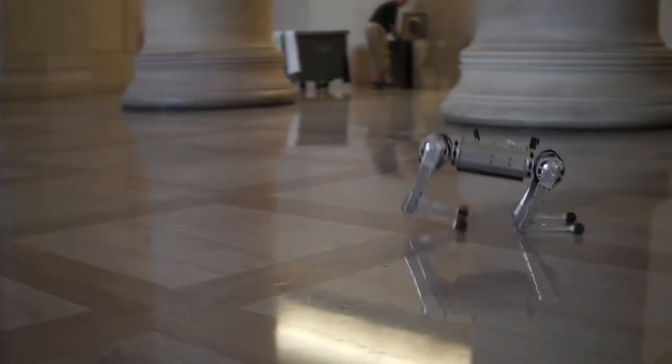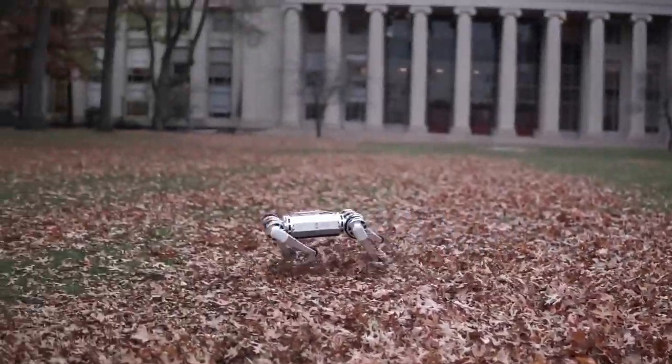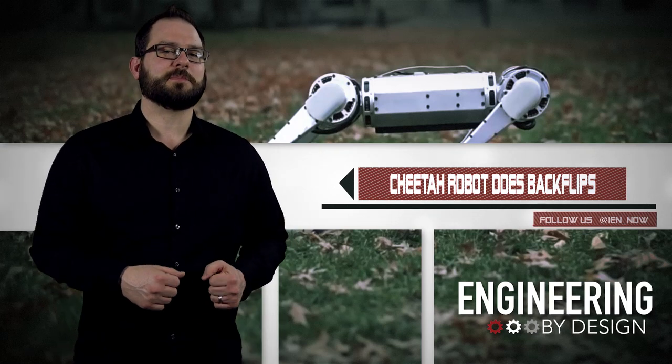It can make high-force impacts with the ground without breaking gearboxes or limbs. Next, the team will work on a more agile and even more cat-like robot — essentially, they want the robot to land on its feet no matter how hard or far you throw it. I'm also impressed that the team showed off some of the project's many failures.